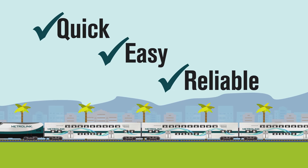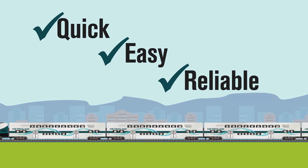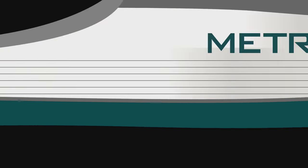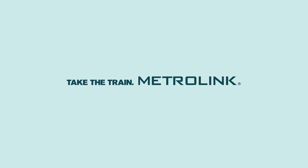It's quick, easy, reliable — just like riding Metrolinx. Visit our website or download the free smartphone app for iPhone or Android today and simplify your commute. Take the train. Take Metrolinx.